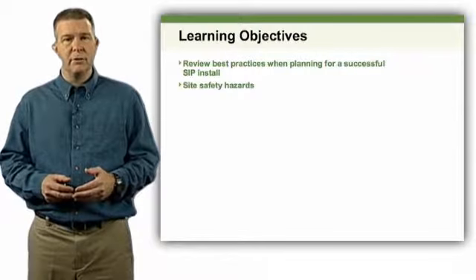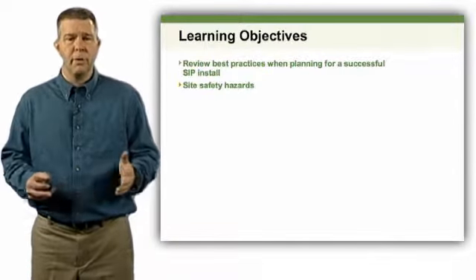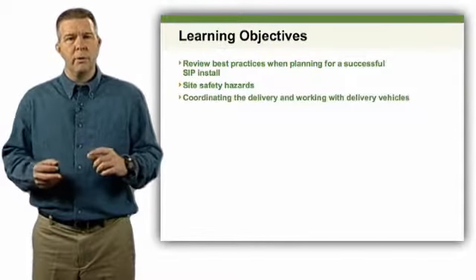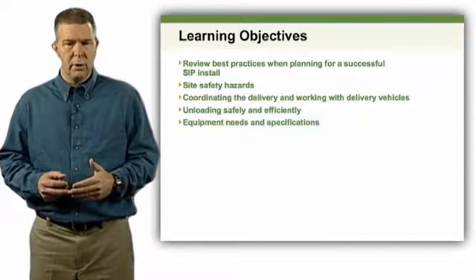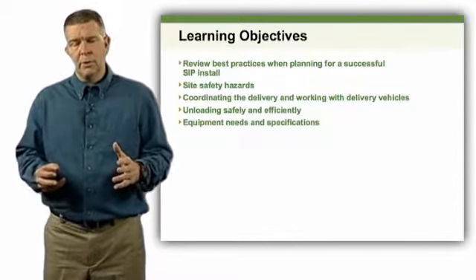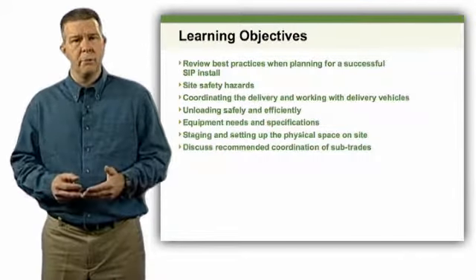We're going to talk about safety hazards, because the last thing we want to do is put SIPs up and get somebody hurt. We'll talk about delivery and what the industry deals with in terms of delivering SIP packages and how to coordinate those deliveries. We want to talk about equipment needs — when setting SIPs, depending upon the site, we have specific equipment requirements, whether forklifts or cranes. We'll also have discussions about the coordination of the other sub-trades.